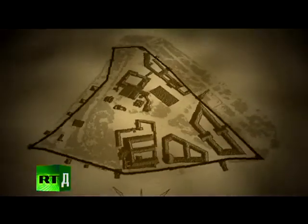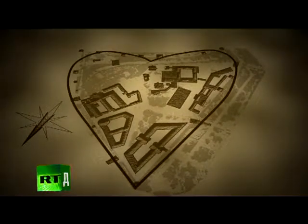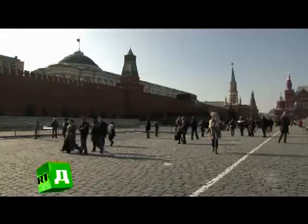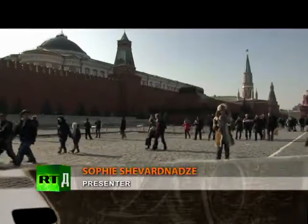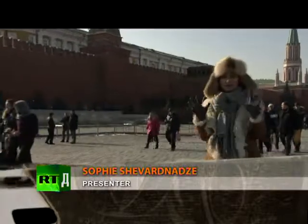From a bird's eye view, the oddly shaped triangle formed by Moscow's Kremlin could be seen as the heart of Russia. A small state within a state, these red walls have been protecting Moscow's Kremlin for more than five centuries.